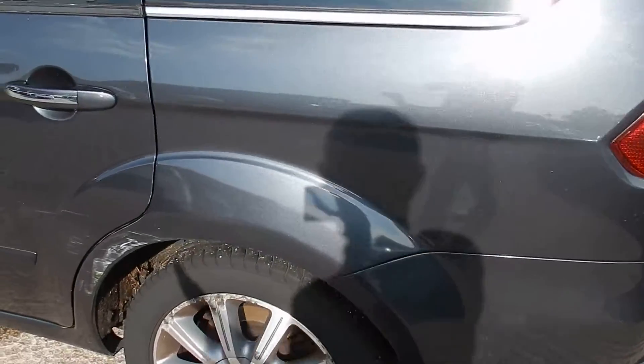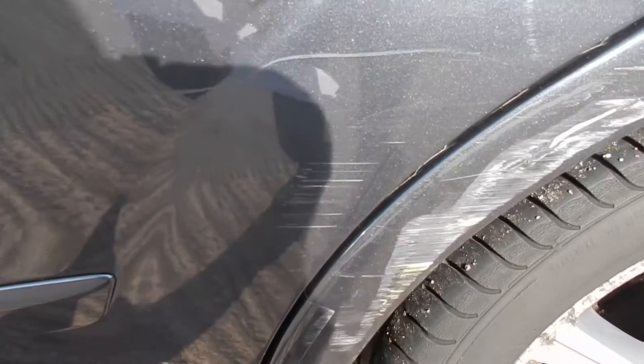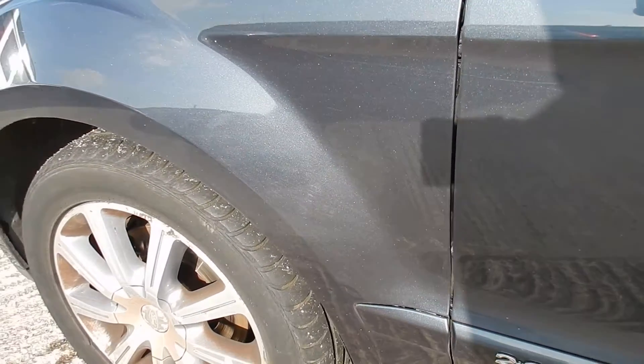Coming to the nearside wheel arch and door — this is where the major damage is. You can see it on the wheel arch; it goes into the door as well. There's a small chip dent there, and quite a few chips on this door. Same with the front door — scratches all the way along, going into the wheel arch, and a few chips as well.